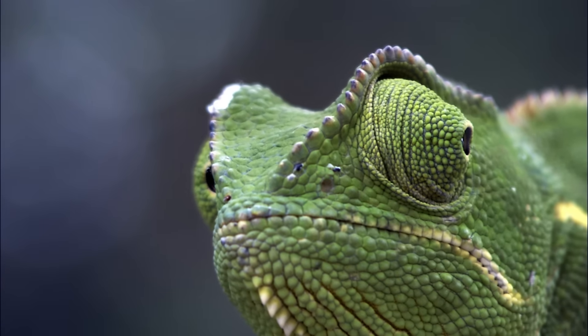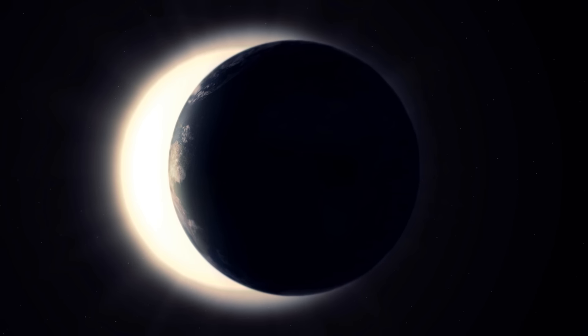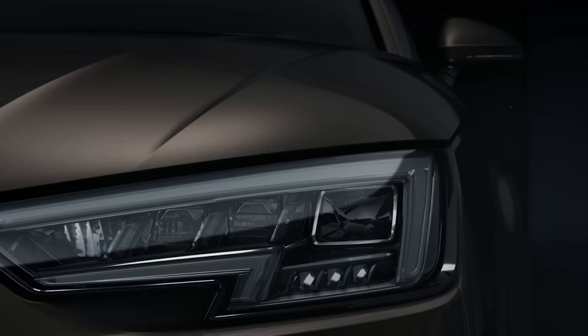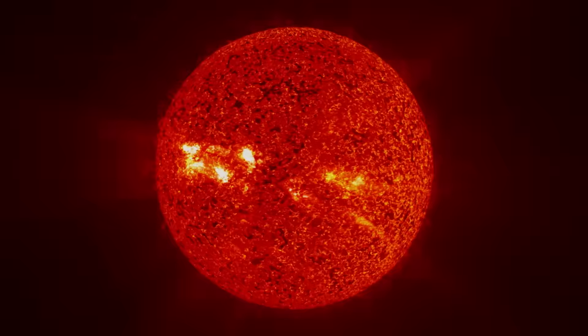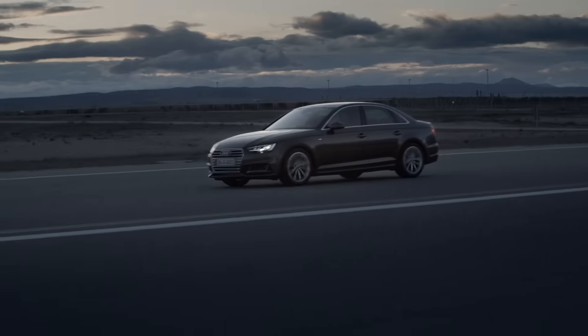Something like this — this is dimmable light. This is Audi Matrix LED technology, so you see light like this when you drive.